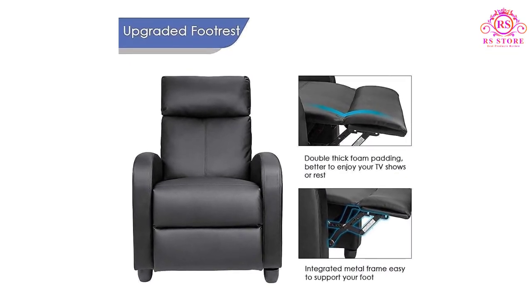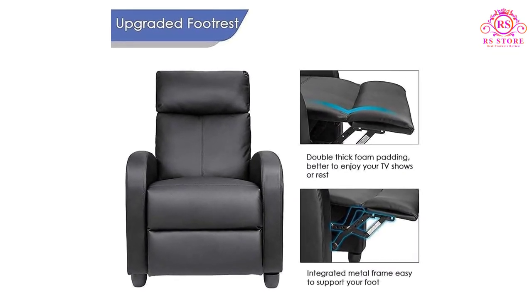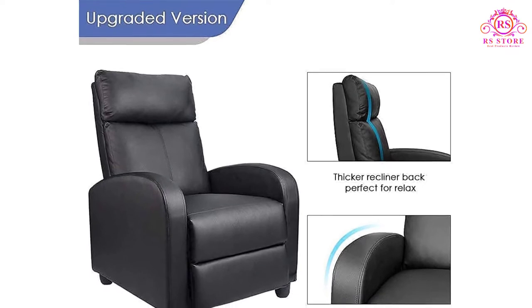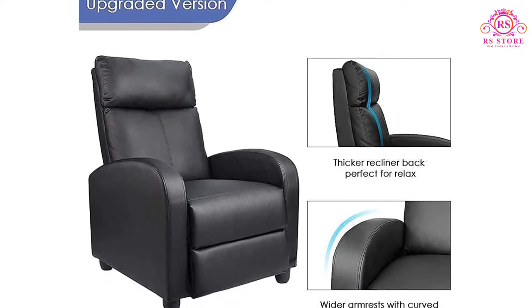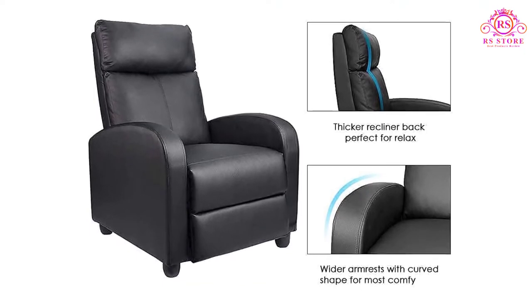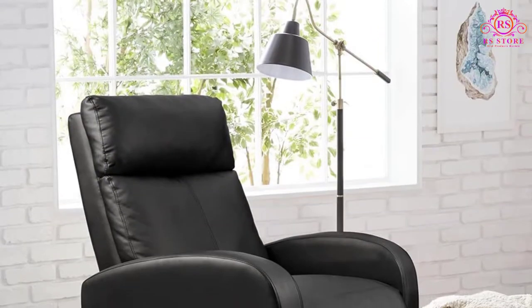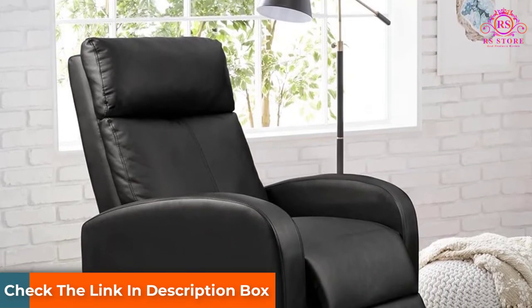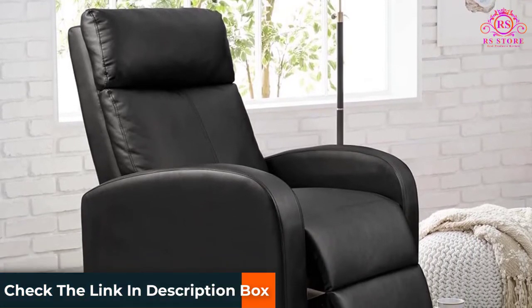The frame is made of steel while the interior is densely packed with high-quality foam that bounces back to its original shape. While sitting, the back becomes straight to help improve posture. The exterior is made of premium polyurethane PU leather, which looks good and feels comfortable to the skin. It's easy to clean because dirt doesn't stick to the PU leather material.